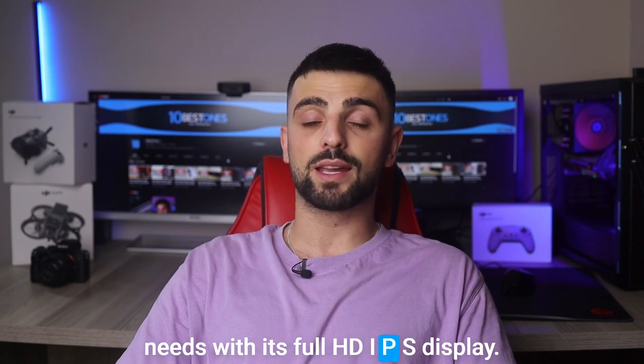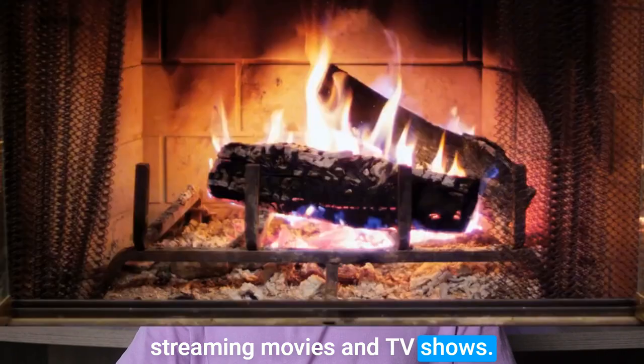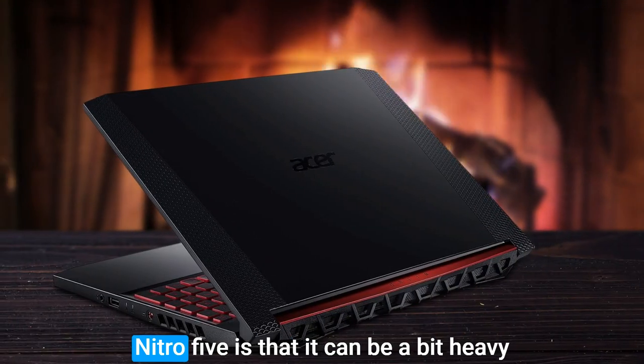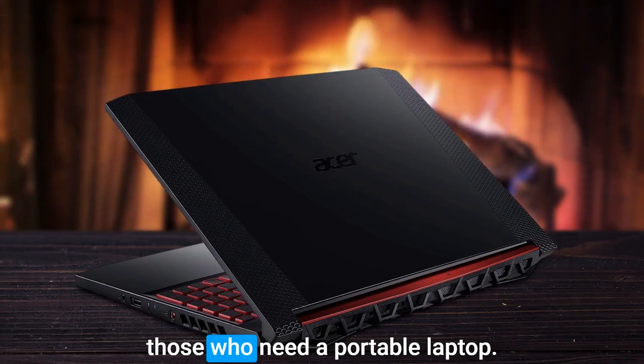With its Full HD IPS display, you'll have stunning colors and contrasts that are perfect for streaming movies and TV shows. However, one disadvantage of the Nitro 5 is that it can be a bit heavy and bulky, which may not be ideal for those who need a portable laptop.